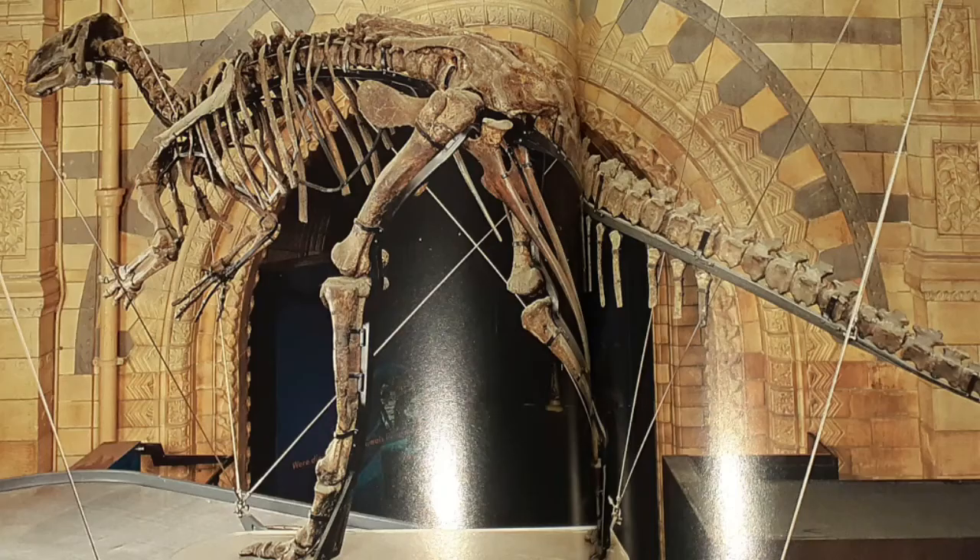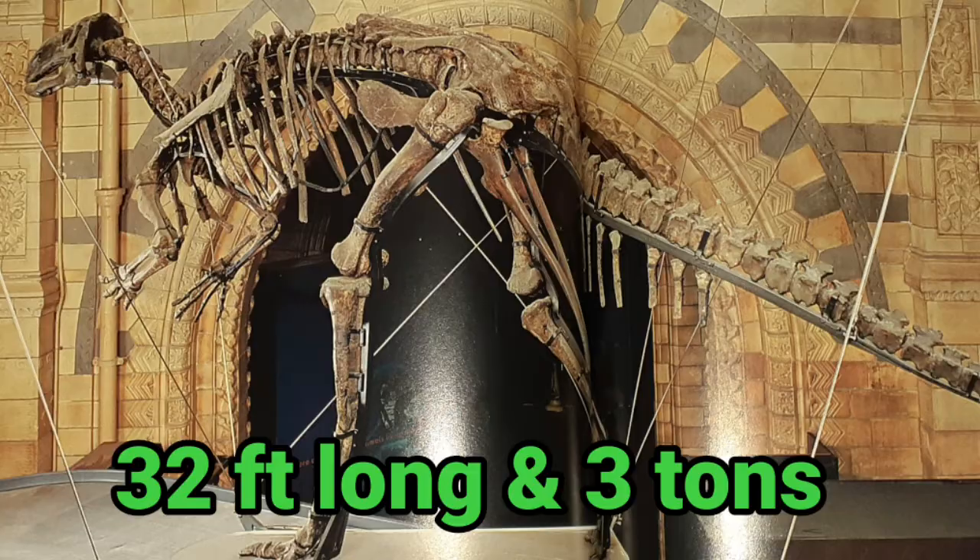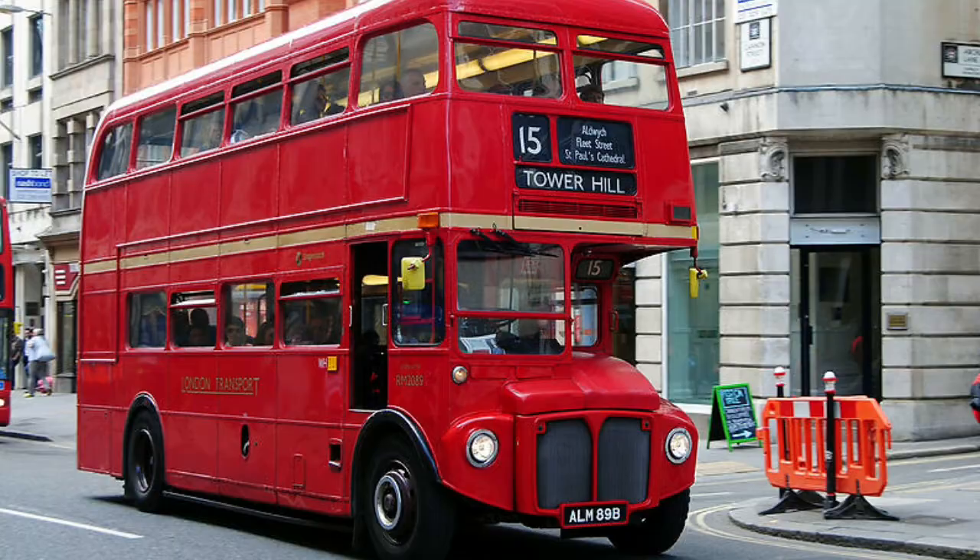But when scientists reconstructed the skeleton, it turned out that the Iguanodon had a slightly longer neck, a bird-like beak, and longer limbs, standing it up to be 32 feet long and a weight of three tons — the size of a London bus — considering where this species came from.